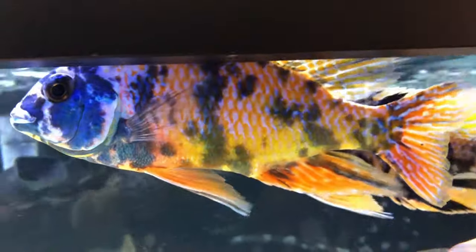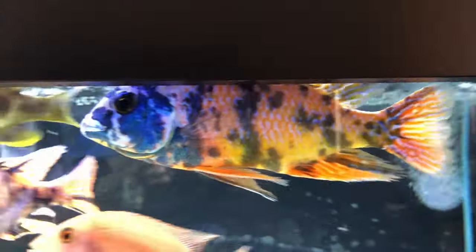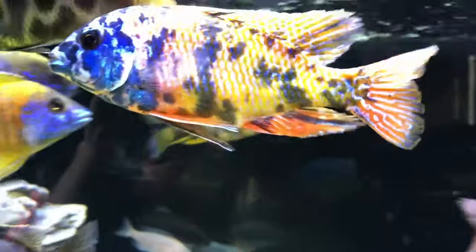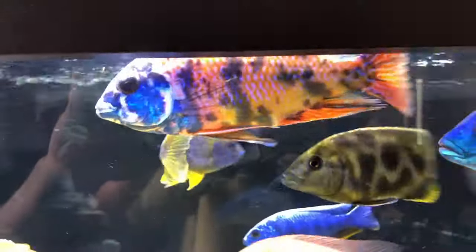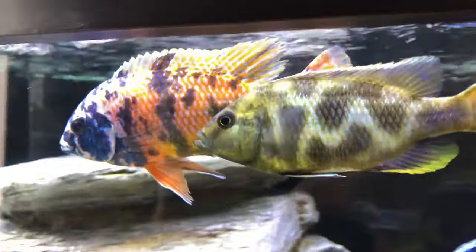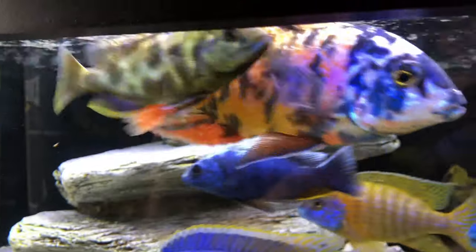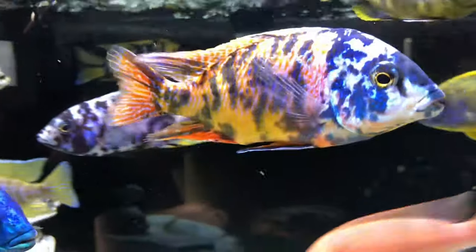Now take a look at my OB Red Empress — his name is Royal. Do you guys name your fish? Let me know in the comments below. Anyway, this OB Red Empress has very early signs of sunken belly — you can see his belly is starting to concave just a little bit. Since I already have two other fish with highly probable signs of internal parasites, I'm going to assume this is a third case.